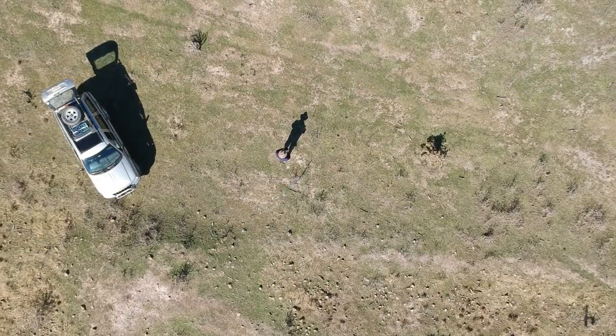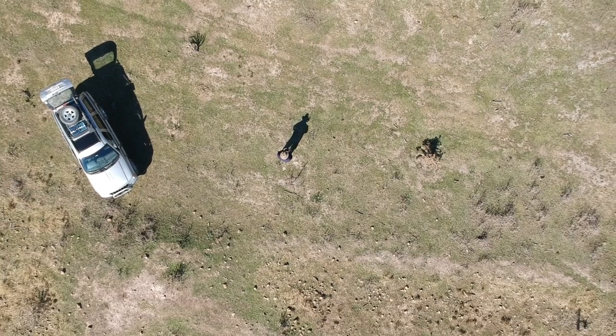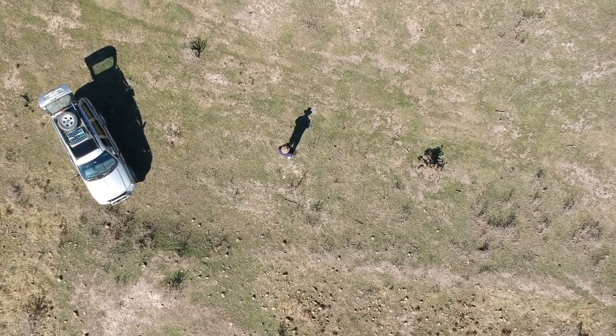I've got the drone up, right on top of me looking straight down. Moving forward we'll hopefully get an indication of what's on the ground a bit better.